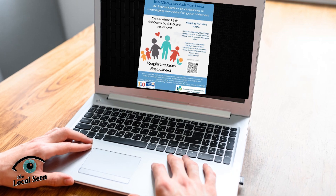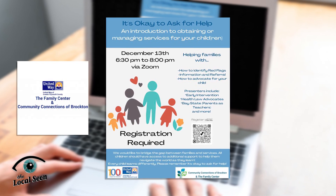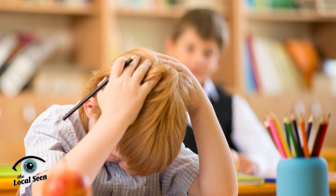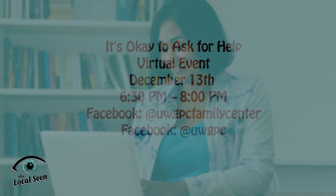Being an advocate for your child can be challenging and intimidating. On December 13th at 6:30 p.m., join the virtual event 'It's Okay to Ask for Help' — an introduction to obtaining or managing services for your children, presented jointly by the Family Center at Community Connections of Brockton and the United Way of Greater Plymouth County. Through this free session, you will learn how to identify red flags, get information about available services, and educate yourself on how to be a better advocate for your child. Registration is required — visit the Family Center at Community Connections of Brockton Facebook page.